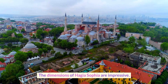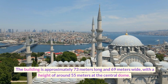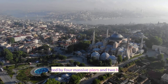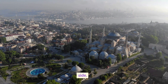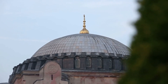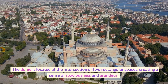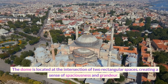The dimensions of Hagia Sophia are impressive. The building is approximately 73 meters long and 69 meters wide, with a height of around 55 meters at the central dome. The dome is supported by four massive piers and two half domes on either side. The central dome is the most impressive part of the building. It is made of brick and has a diameter of around 31 meters. The dome is located at the intersection of two rectangular spaces, creating a sense of spaciousness and grandeur.